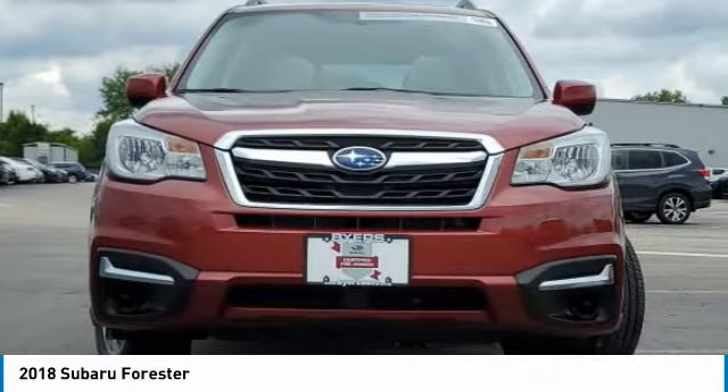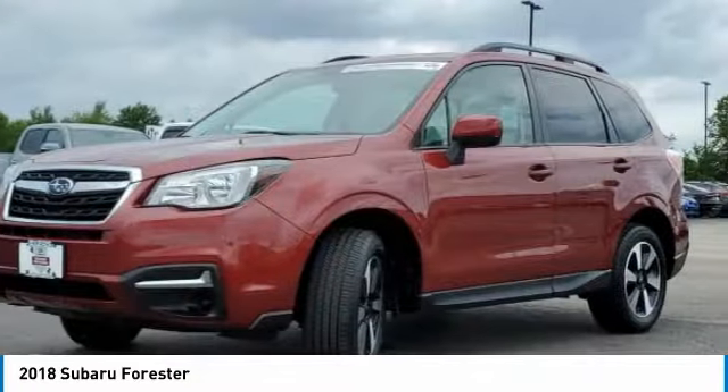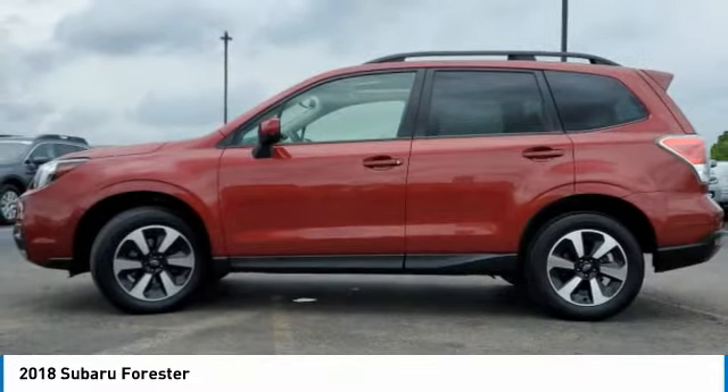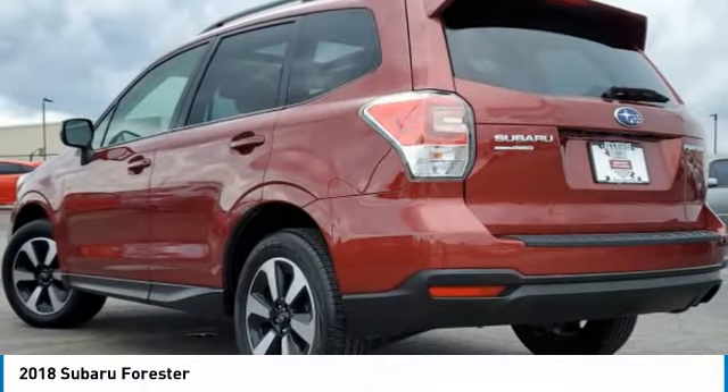2018 Forester. The Subaru Forester is a sensible, practical, and affordable vehicle. It has an impressive, comfortable ride, and handles well. This vehicle has less than 40,000 miles.